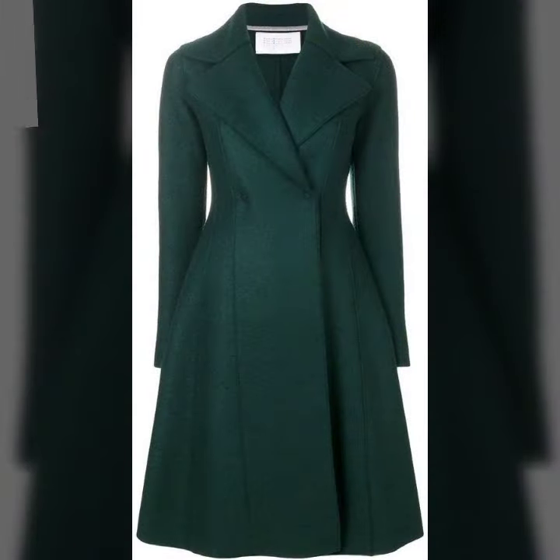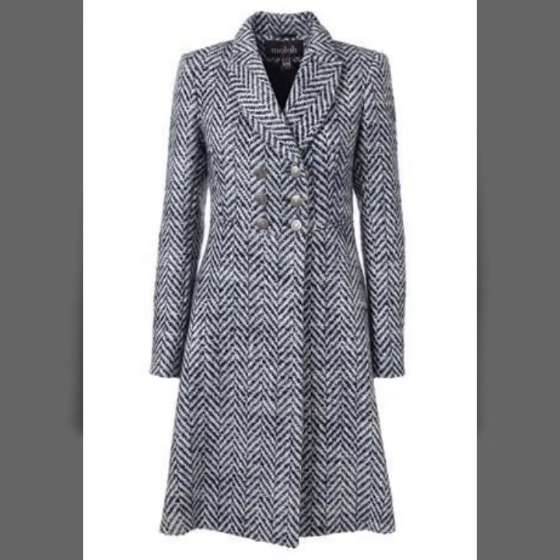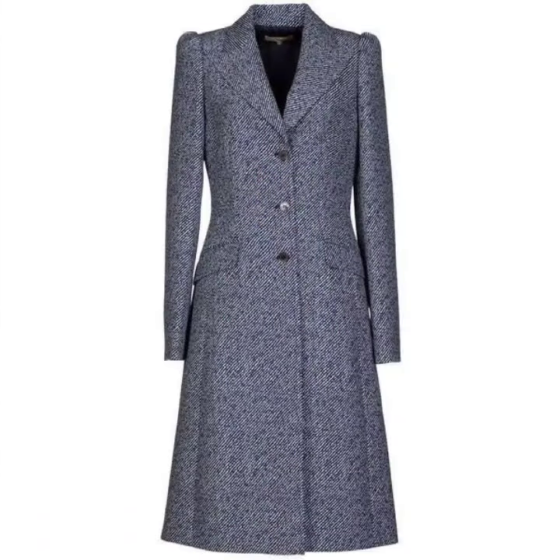All the designs are awesome, unique and beautiful. Their colors are so beautiful, the designs are also so beautiful. If you are loving these beautiful coat designs, please do like my video.